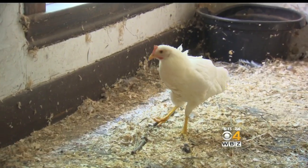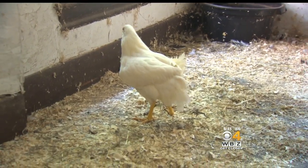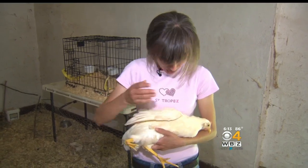Now I know what you're thinking — it's only a chicken. But not to Andrea. They deserve a good life. They deserve everything. So we don't see any other option other than giving them what they need.